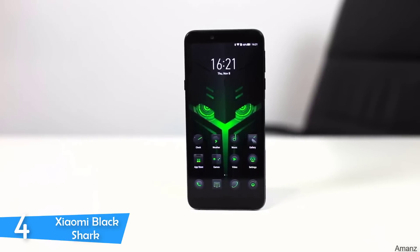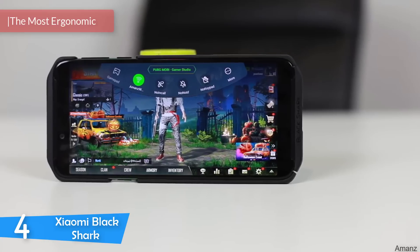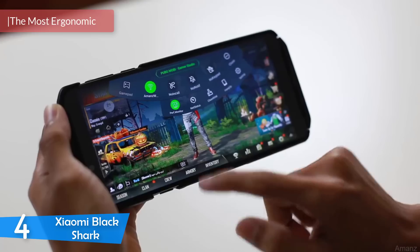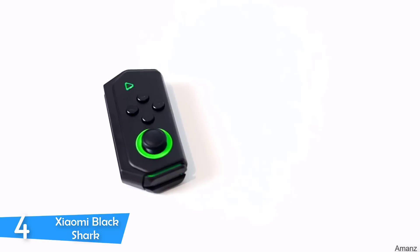Number 4: The Xiaomi Black Shark. Gaming smartphones have somehow found a place in the already contested market, and manufacturers have started to produce smartphones specifically for that purpose. One of these is the Xiaomi Black Shark. It's one of the best out there with its ergonomic design, high performance, build quality, and display.